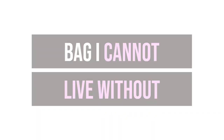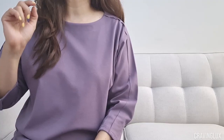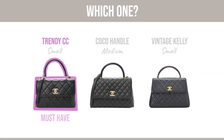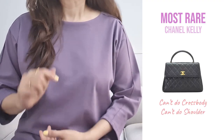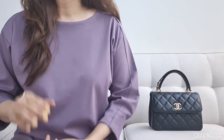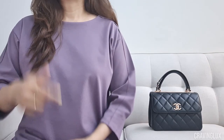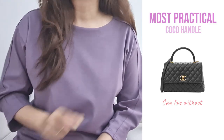Let's talk about what bag I cannot live without. From the three, the bag I cannot live without is — can you guess? — yes, it's the Trendy CC. It fits the least and scratches easily, but she's too beautiful to not be in my collection. Next I would pick the Kelly — can't do crossbody or shoulder, but no other Chanel bag delivers this silhouette. If I had to live without one, it would be the most practical of them all: the Cocoa Handle. Totally illogical, I know.